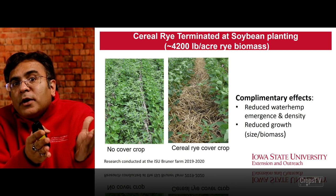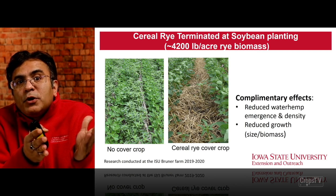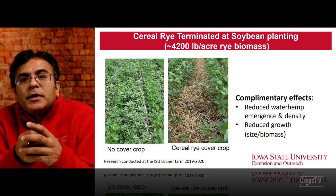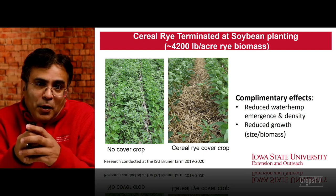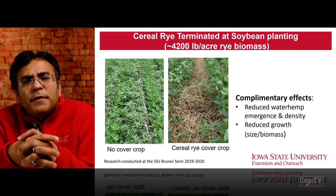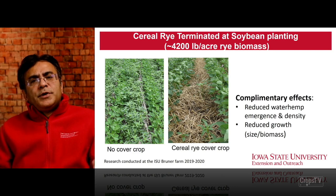On the left-hand side you see the no cover crop plots between the soybean rows with a lot of waterhemp pressure, versus very little waterhemp pressure in the cereal rye cover crop plots. You can see the amount of cereal rye residue between those rows. The cereal rye had a complementary effect: reduced waterhemp emergence and density, and reduced growth — meaning reduced size and biomass at the time of post application.